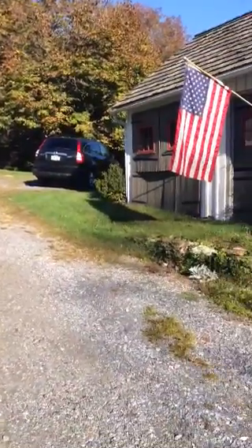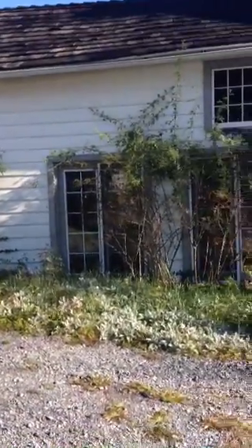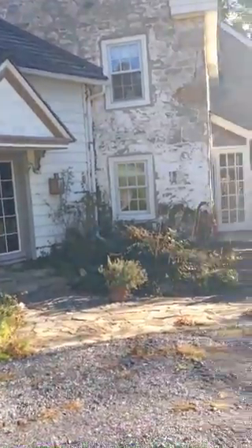And then this is the house. It's got a variety of sections dating back to the 1700s for the main house.